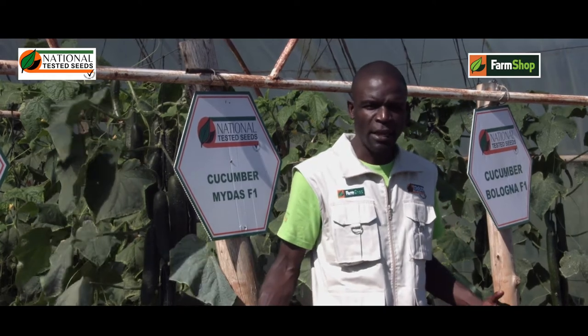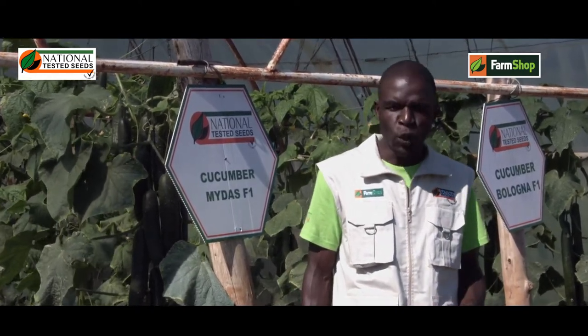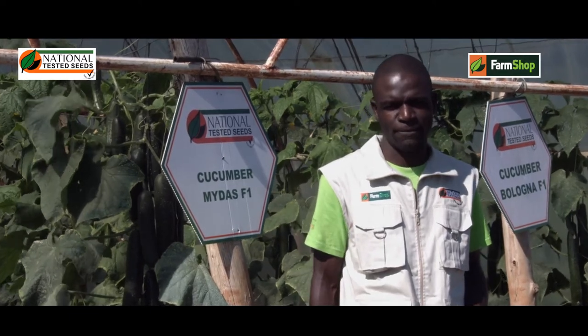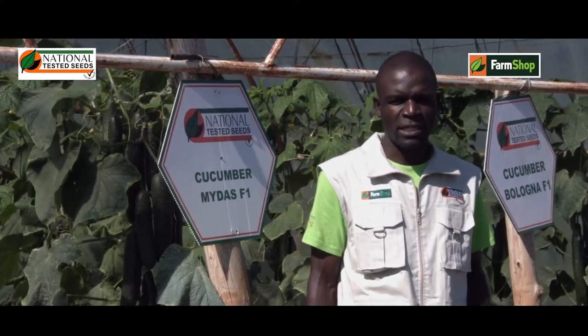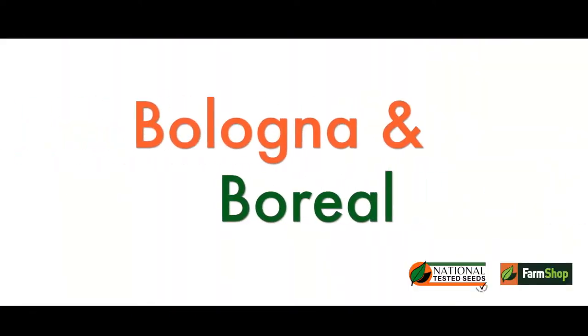We have three best varieties: Borio cucumber, Bolona cucumber, and Midas. At the moment let me just go through these two, that is Bolona and Borio.